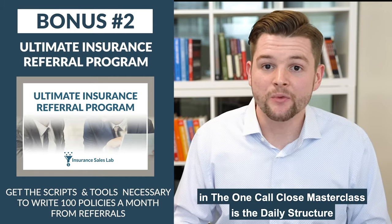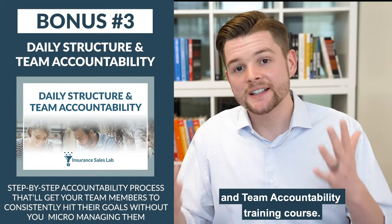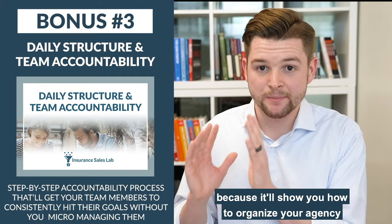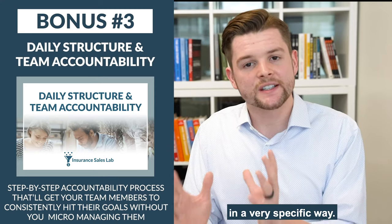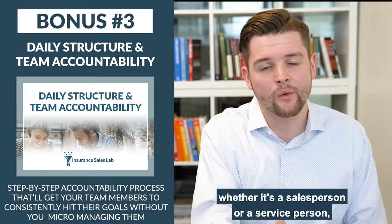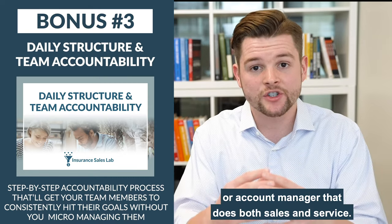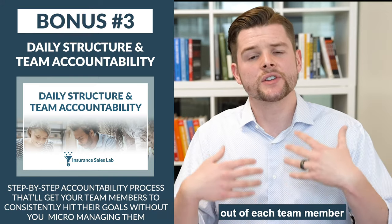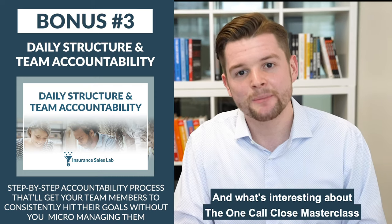The fourth and final thing you get in the One Call Close masterclass is the daily structure and team accountability training course. This training will show you how to organize your agency in a very specific way to get the most production out of each team member — whether it's a salesperson, a service person, or an account manager who does both sales and service — without you having to micromanage them.